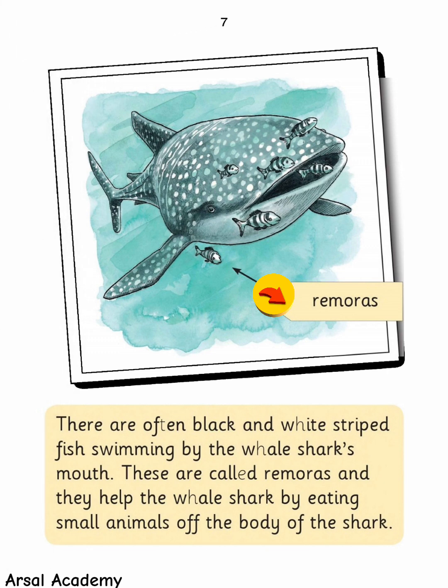There are often black and white-striped fish swimming by the whale shark's mouth. These are called remoras, and they help the whale shark by eating small animals off the body of the shark.